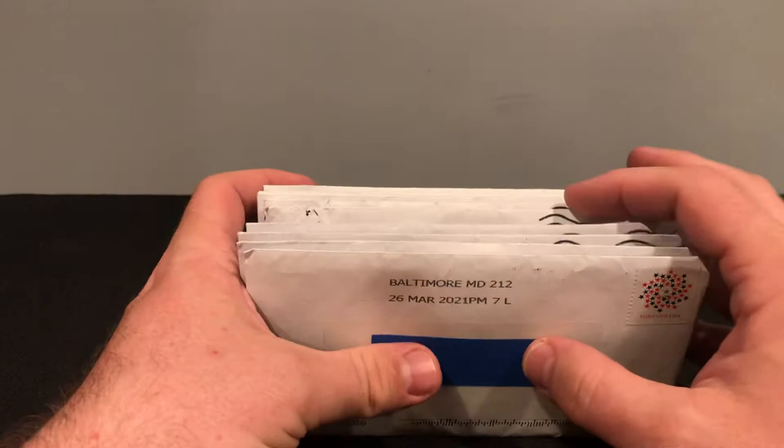What's up collectors? Today we got nine TTMs in the box. Pretty good for a mid-week video. Let's get right to them.